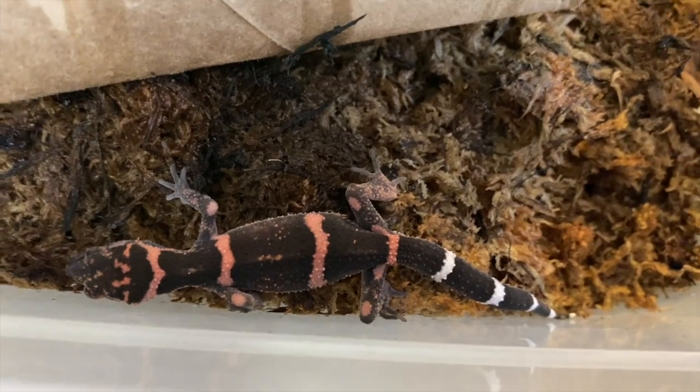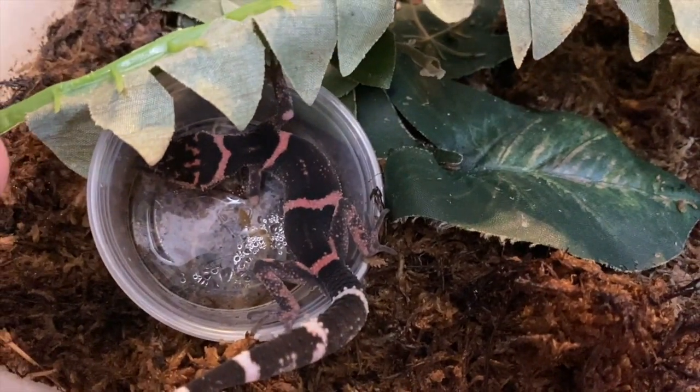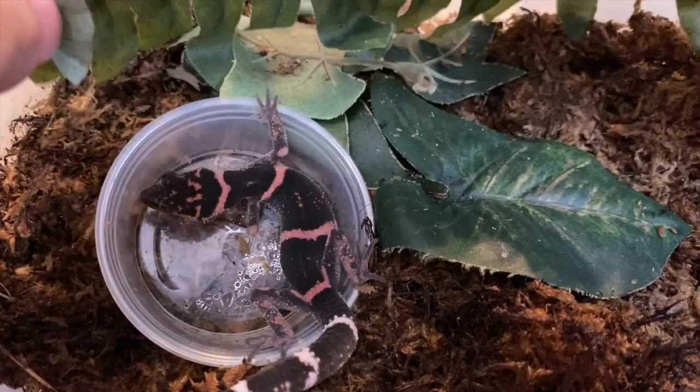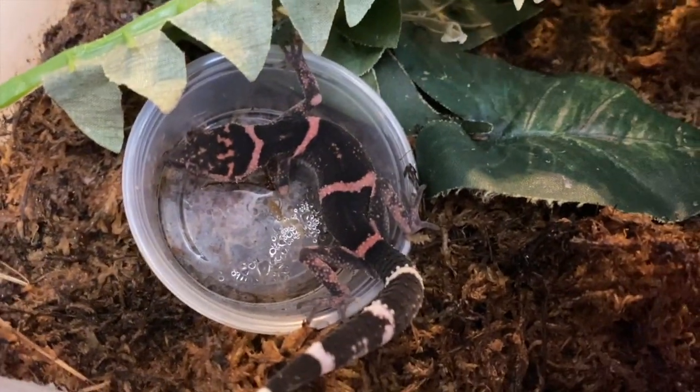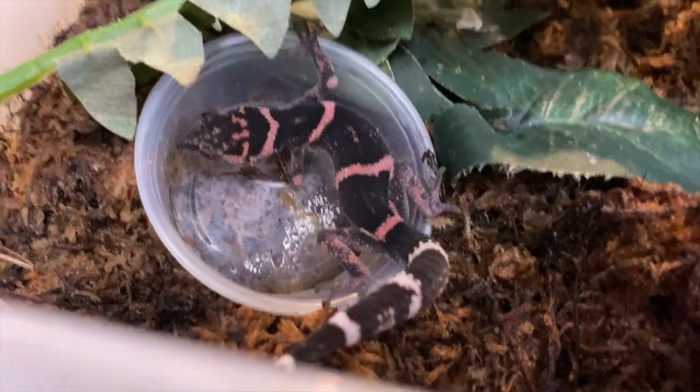Here's another one of the banded Japanese cave geckos — absolutely beautiful, but a very, very skittish animal. Not something we would recommend if you want to handle your gecko. They almost have like purple bands to them, it's really cool.